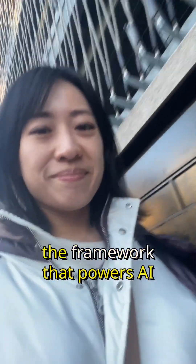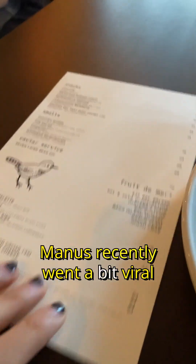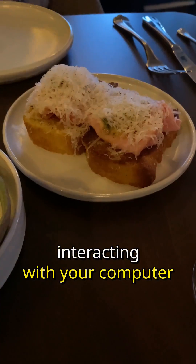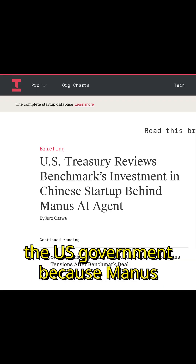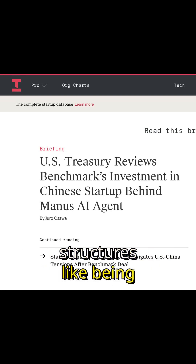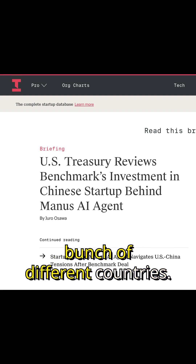Let's talk about Koda, the framework that powers AI agent startups like Manus. Manus recently went a bit viral when it came out with an AI agent that can do a bunch of things for you by essentially interacting with your computer like a human. They got a $75 million investment from Benchmark at a $500 million valuation, but it's now being reviewed by the US government because Manus is apparently a Chinese company with interesting legal structures like being incorporated in the Cayman Islands and having offices in a bunch of different countries.